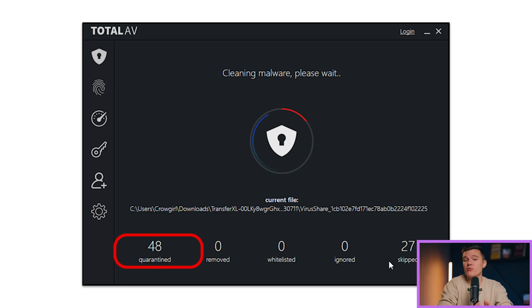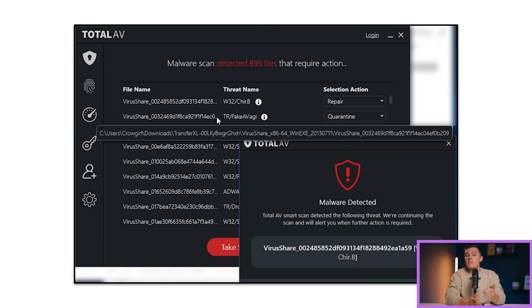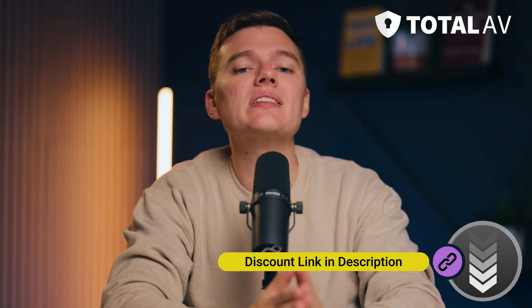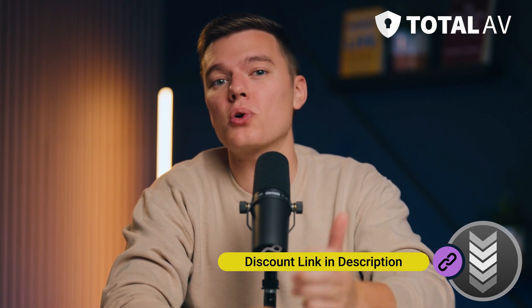All of that being said, I still think Total AV is a great antivirus that most users would find very useful with its powerful antivirus malware engine, proficient web protections, and intuitive all-in-one interface. I've put a link down in the description below to the latest deals and discounts for Total AV.